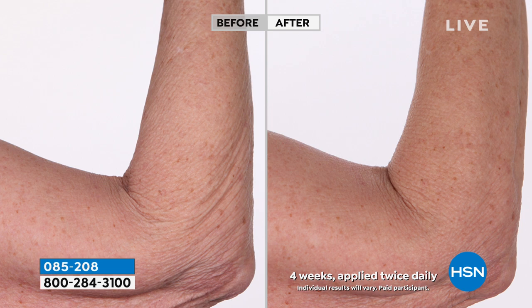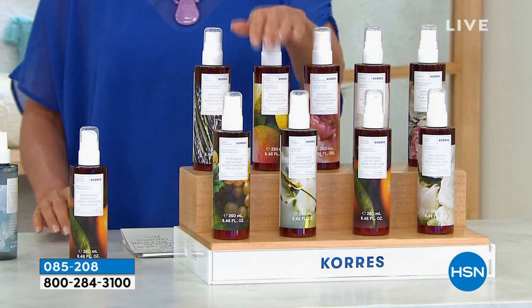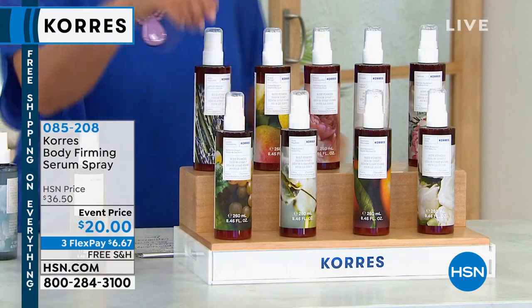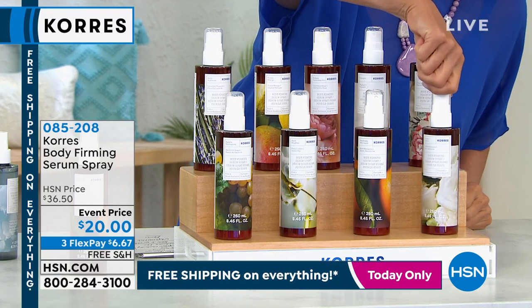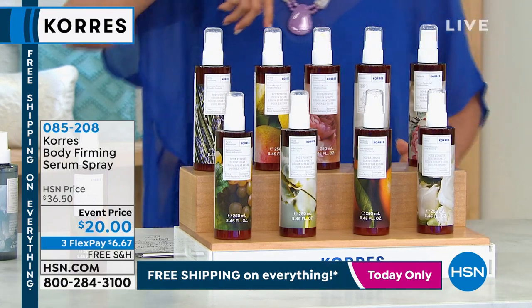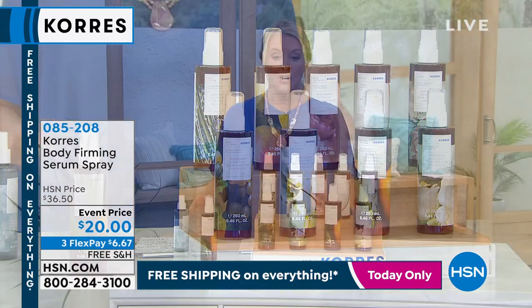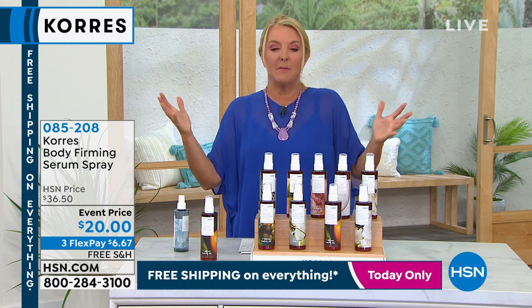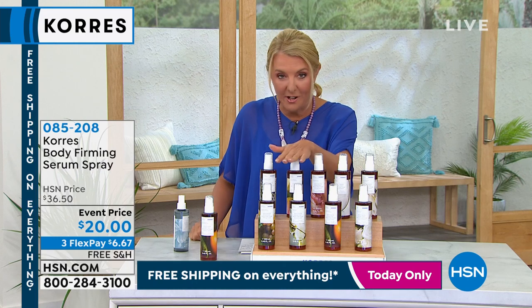Scents available include Grecian Gardenia, yogurt, cashmere rose, guava mango, lavender blossom, white grape, pure cotton, basil mandarin, and white blossom. Normally these are $36.50 — but because you're watching this special two-hour event, the price is down to $20. And if you do auto ship, you can keep getting them for $20.